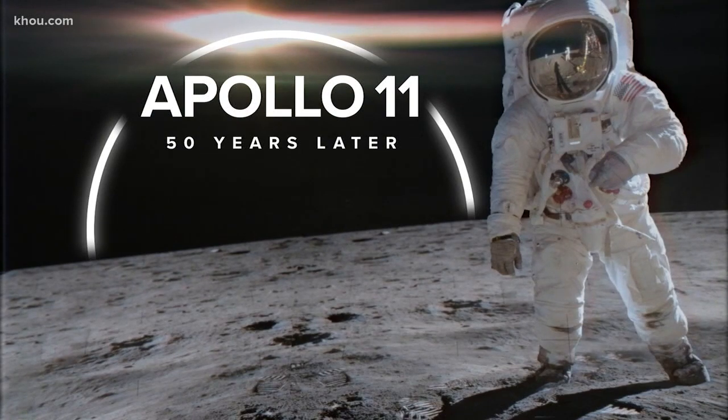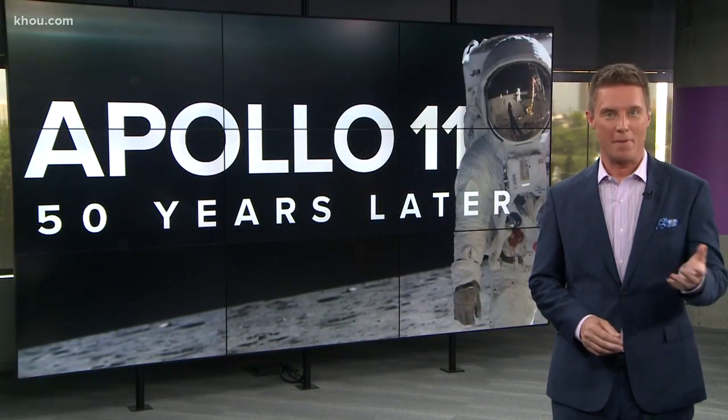Most of what the Apollo astronauts brought back from the moon is safely stored and studied right here in Houston. So who watches over this priceless collection? Well, you're about to meet her. She is NASA's real rock star.